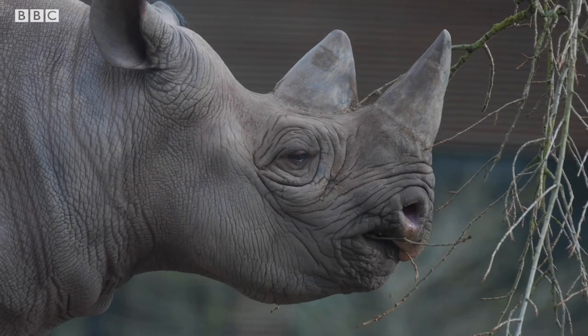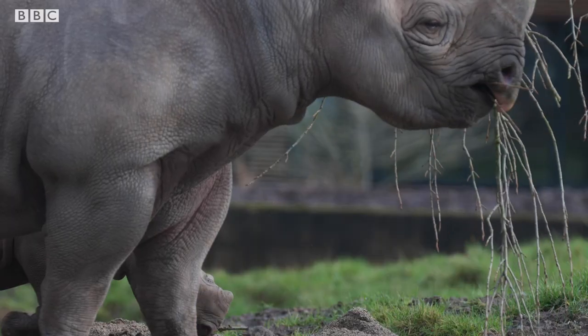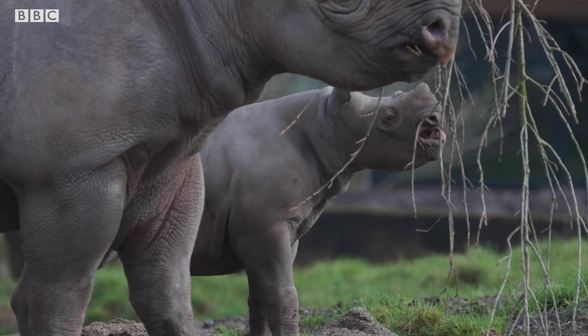Looking after rhinos must be an amazing job. What does a usual day look like for you? Our day is a very busy day. It involves picking up a lot of poo and giving out a lot of food. Those are our most important roles — making sure that all our rhinos are comfortable, happy and well fed.